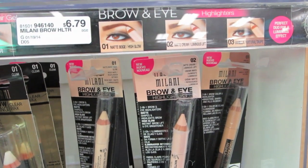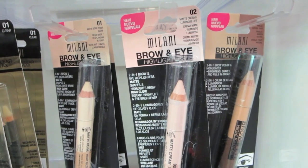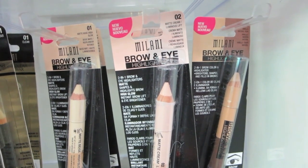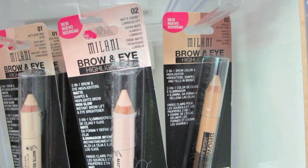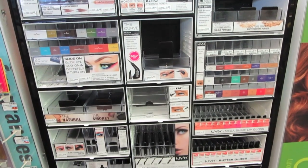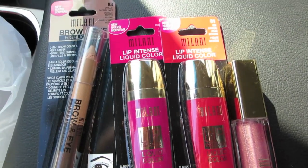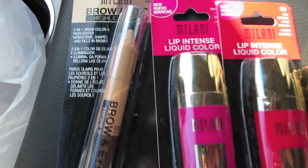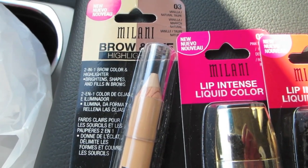And it looks like they have the brow and eye stuff here — $6.79, and it comes in three colors. The first one is Matte Beige, then Matte Cream, and Vanilla Natural Taupe, which looks like it would be for me. So I got the deeper brown brow pencil — it's a brow and eye highlight in Vanilla and Natural Taupe. That was $6.79.